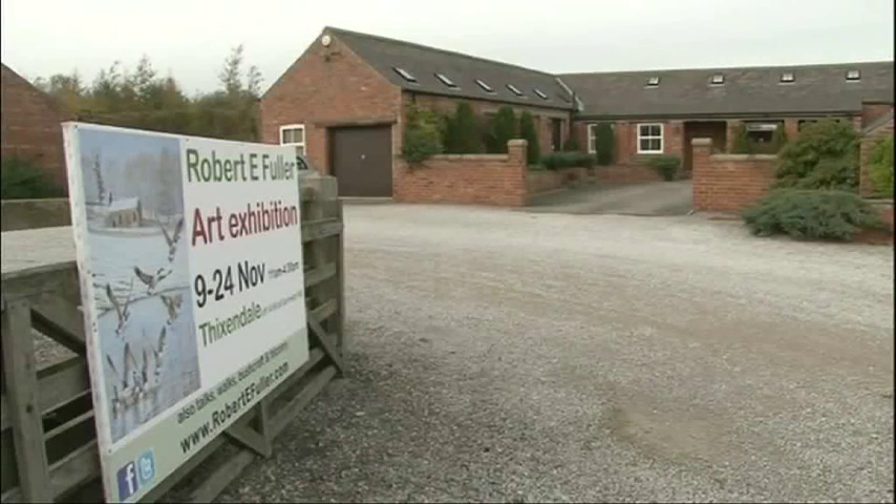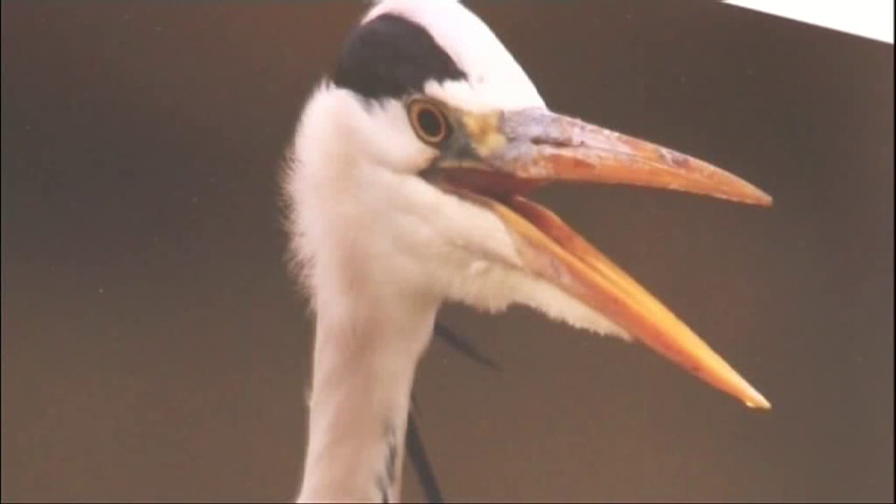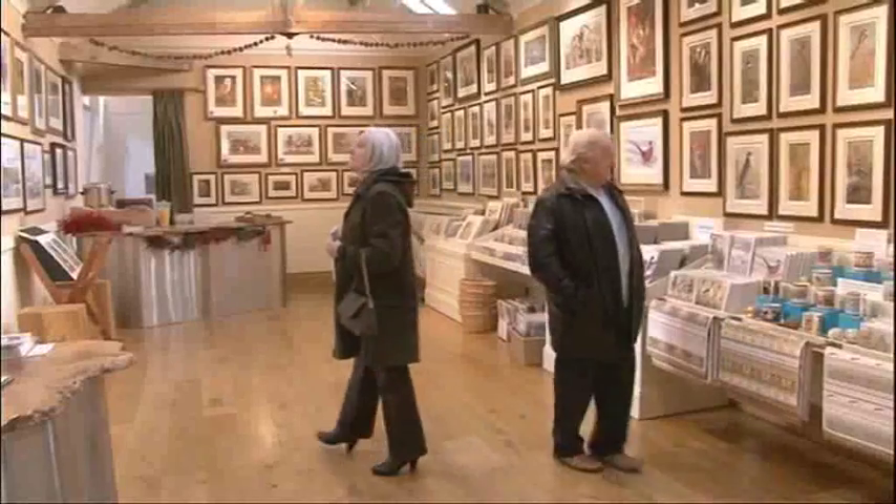Past exhibitions have brought in more than 2,000 visitors. This one runs till the 24th of November. James Webster, ITV News, Thixendale.